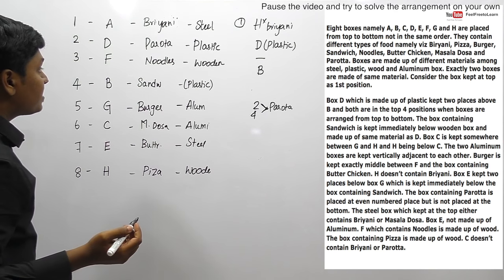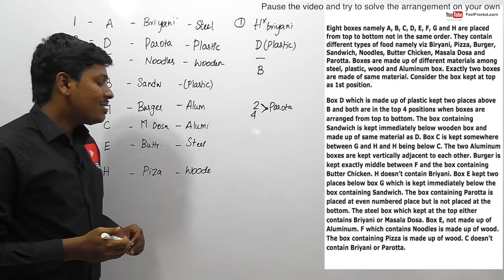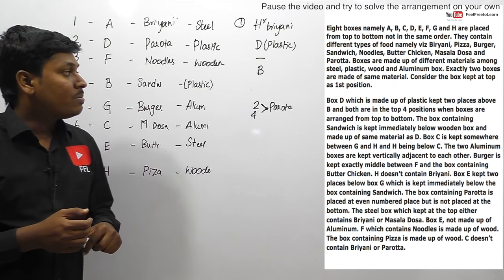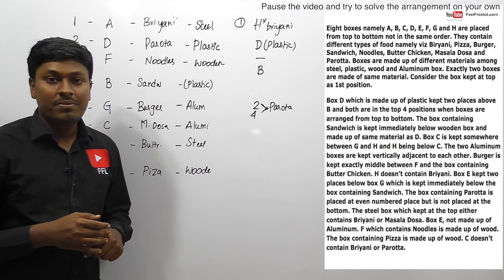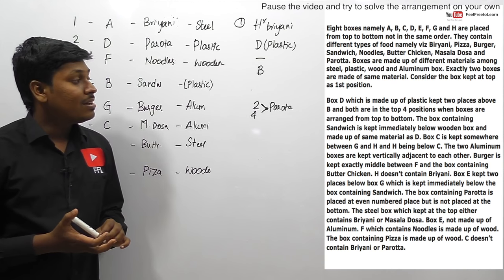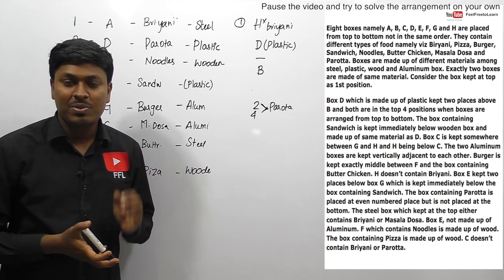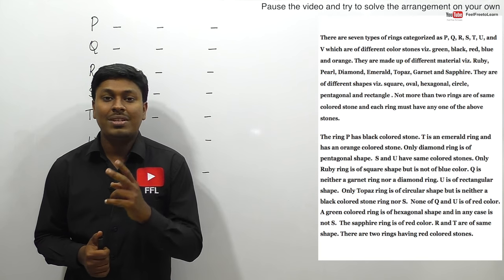Since C does not contain biryani or barota, C must contain masala dosa. That means the top steel box contains biryani and barota is fixed at its even-numbered position. We have now completed the first interesting arrangement question. In some cases you need to tentatively fix a clue rather than spending a lot of time thinking. This comes with practice - you should practice more than 50 or 60 arrangement questions so you can develop this skill. Try pausing the video and solving it again for better practice.